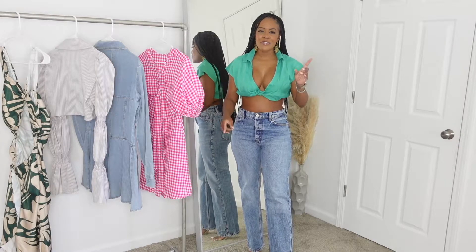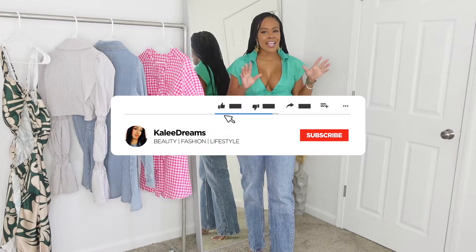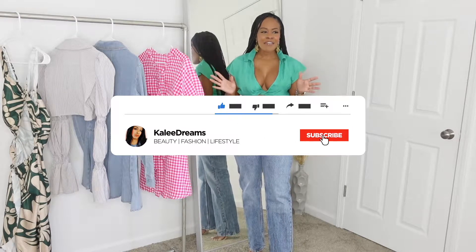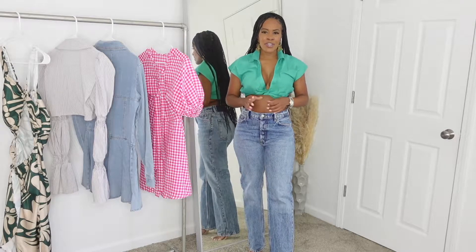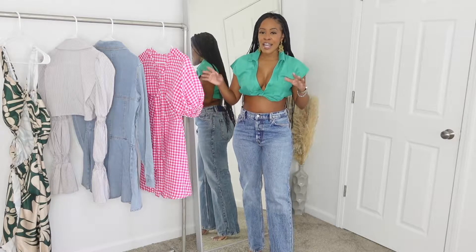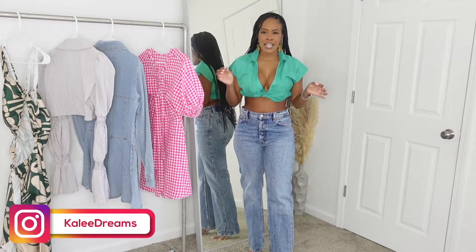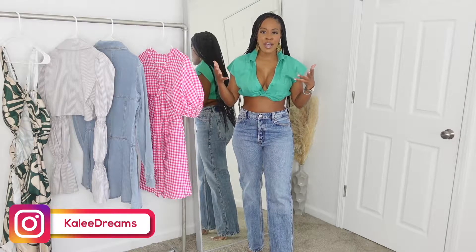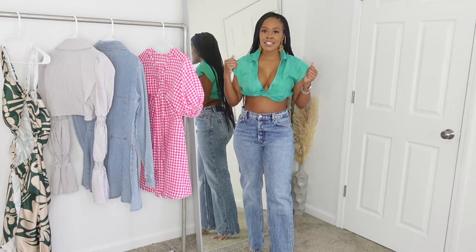Hey guys, welcome back to my channel, and if it's your first time here, hit that subscribe button and that notification button. I am Kali Dreams and I haven't done a haul in a couple weeks now. I've been on vacation but I'm back and ready to show you guys all the new finds. I'm doing a Pretty Little Thing and a little bit of Zara haul today.